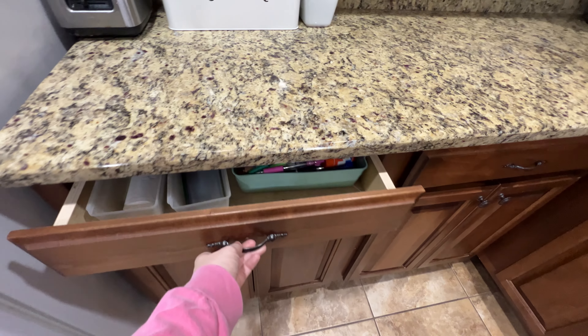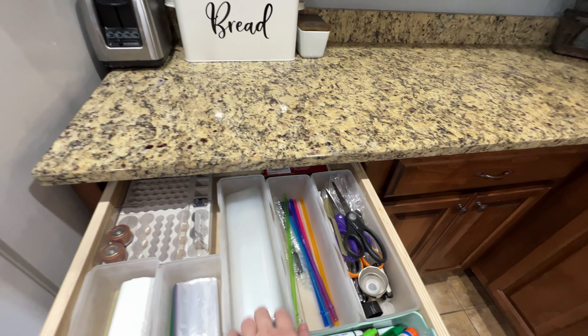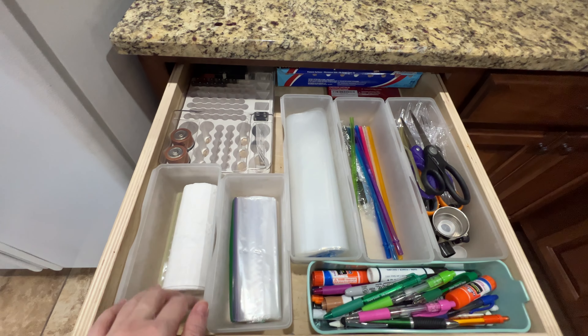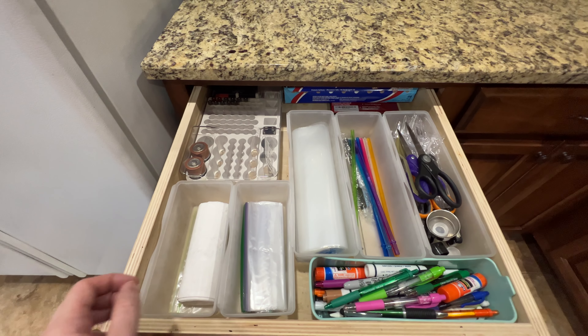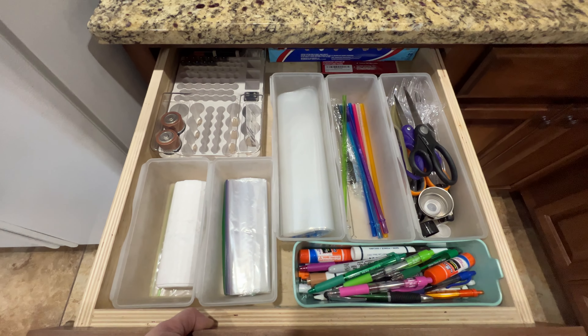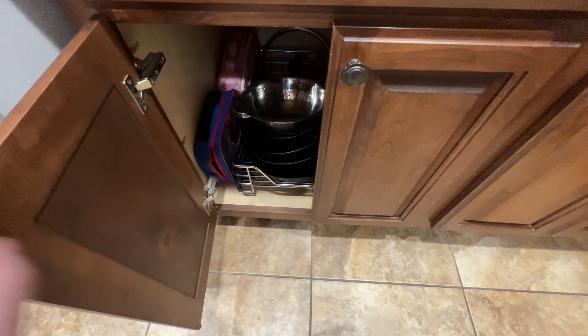At one time this was our junk drawer, but I've organized it a bit. We have like a bunch of pens, extra scissors, plastic forks and all that, plastic bags, reusable straws, batteries, and I think that's parchment paper back there. So it's somewhat organized — we know where to find that kind of stuff.